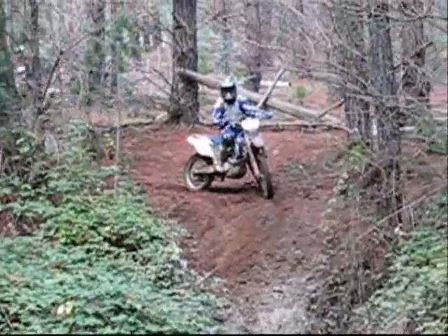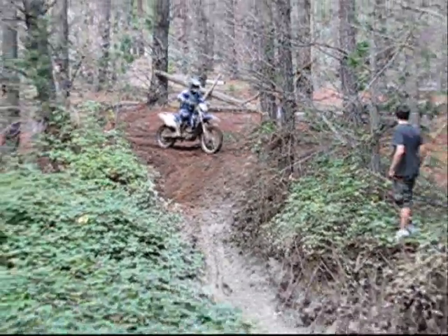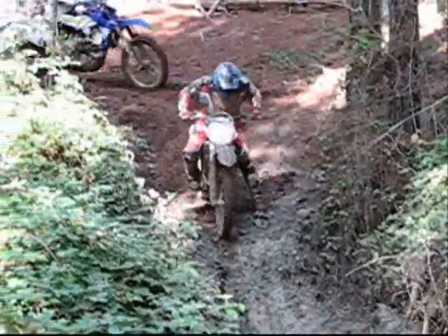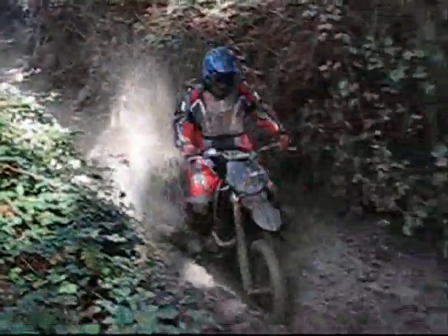Here comes another fella — will I, won't I, will I, won't I... nope, one bloke goes around. What a blouse! Second bloke goes around, and they call themselves dirt riders. Here's a real hairy-chested bloke — into the slop he goes, look at that, ploughs through it. Not a problem at all.